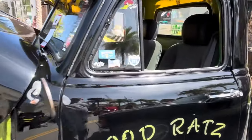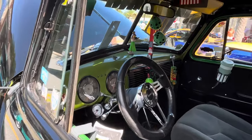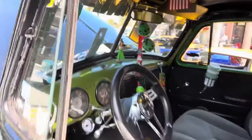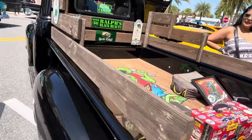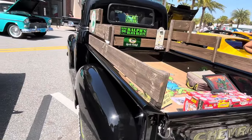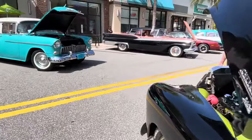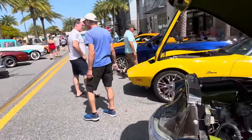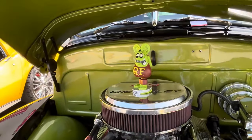1952 Chevy pickup. I love the fuzzy dice — fuzzy dice on the dash are freaking awesome. Here's the bed — awesome. This is a great car. Look at the engine, look what they've got. There's a hood ornament in the engine bay.